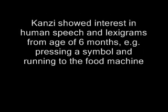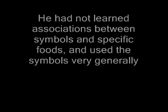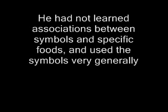Kansi showed an interest in human speech and lexigrams from around the age of six months — for example, pressing a symbol and running for the food machine. He had not learned associations between symbols and specific foods, and used the symbols very generally.